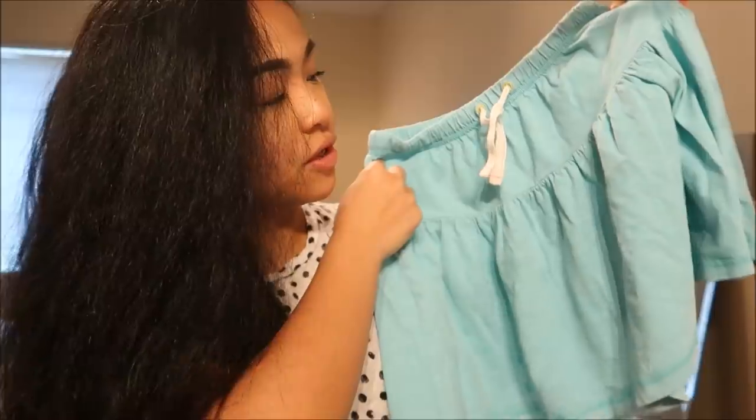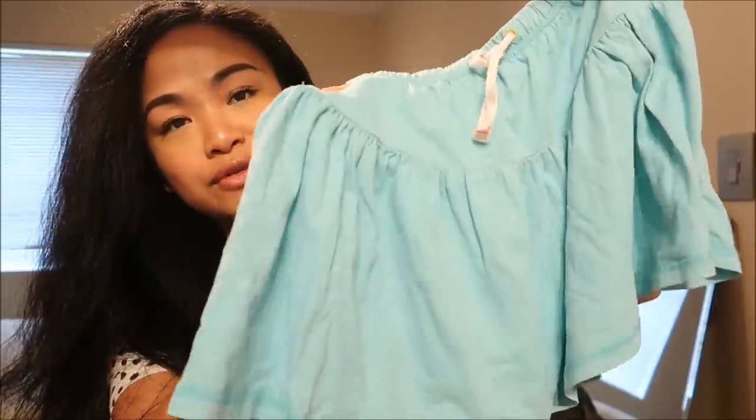Next thing I have is by Chiroki in a size medium 7-8. It's this teal skirt — a skater type of skirt.